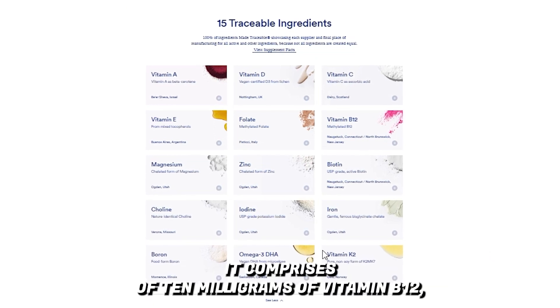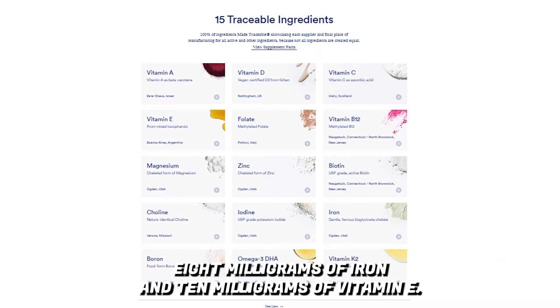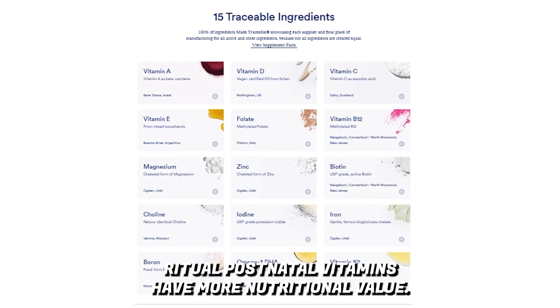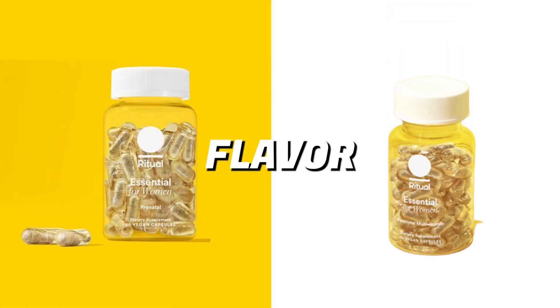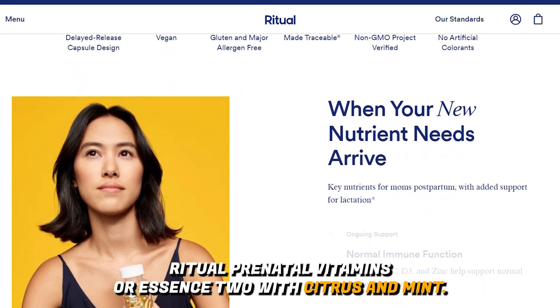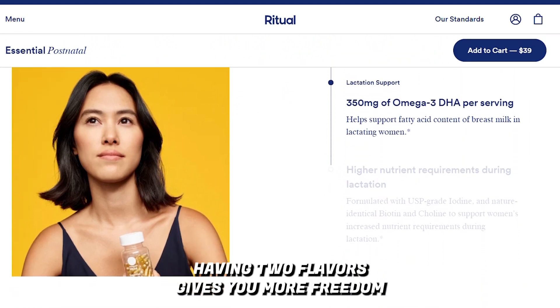Ritual postnatal vitamins comprise 10 milligrams of vitamin B12, 8 milligrams of iron, and 10 milligrams of vitamin E. Overall, Ritual postnatal vitamins have more nutritional value.